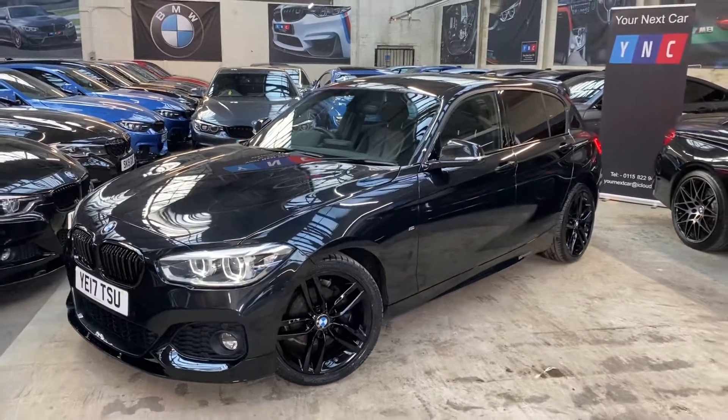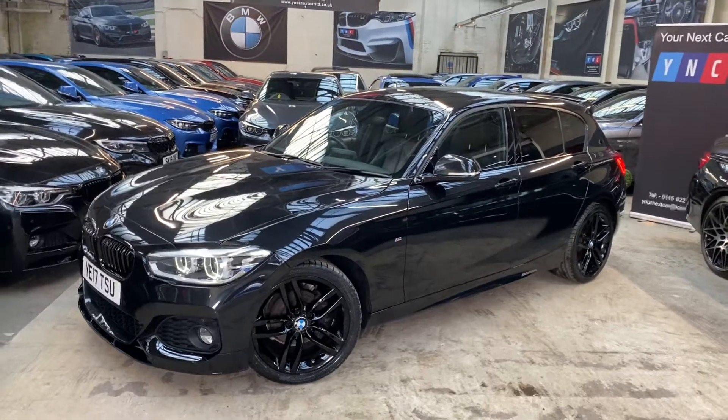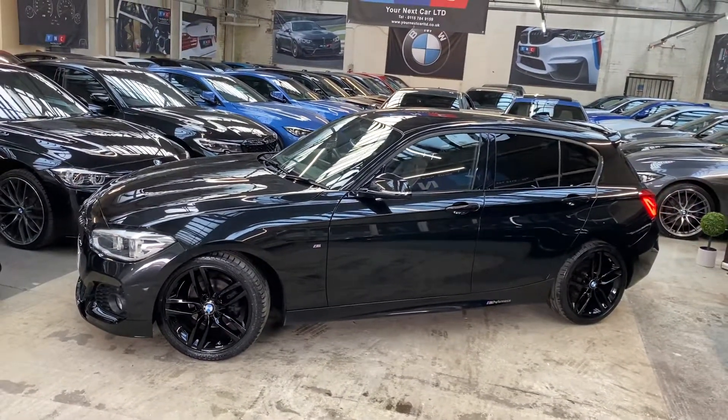At the front you'll see the LED headlights as part of the facelift on the 1 Series. We've had the 18-inch M Sport alloys fully refurbished in gloss black. Down the side we've got the M Performance decals.